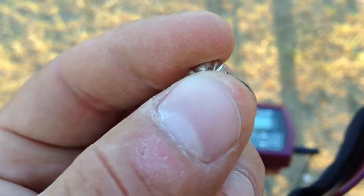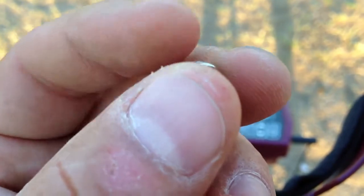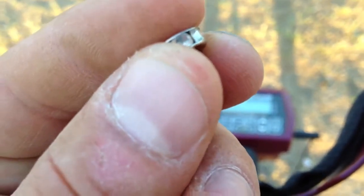I found this little cool rhinestone gem thing that probably went in a bracelet. It picked up like it was silver, so it might be sitting in a silver setting. Pretty cool.